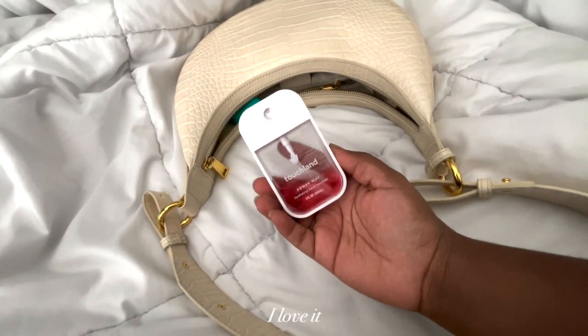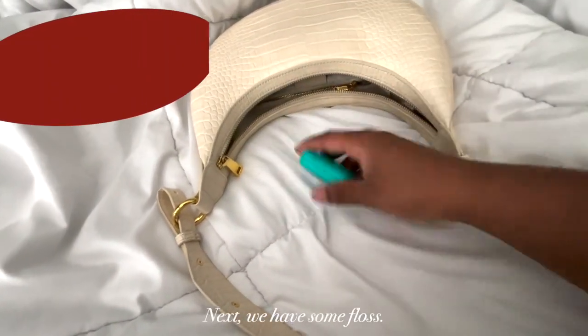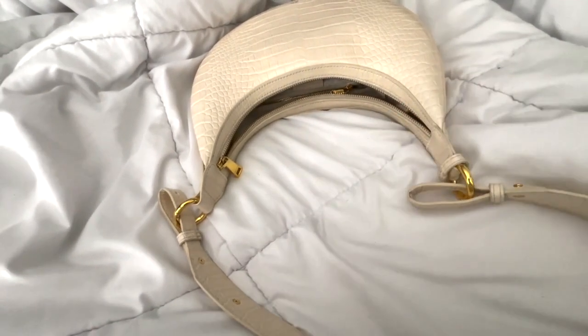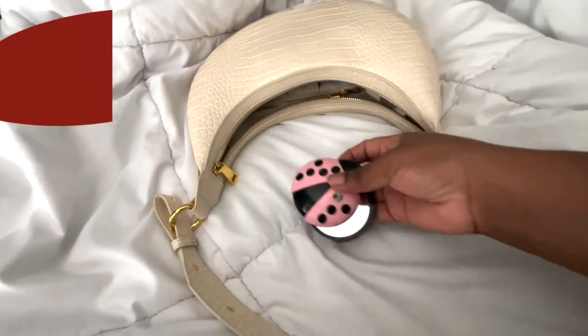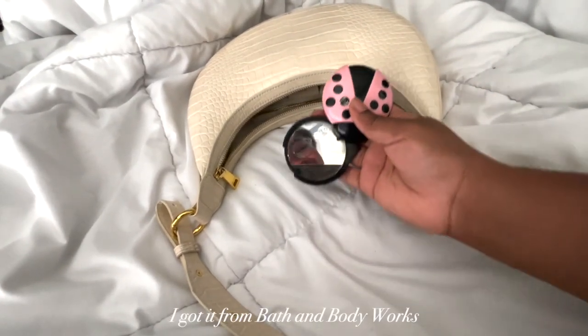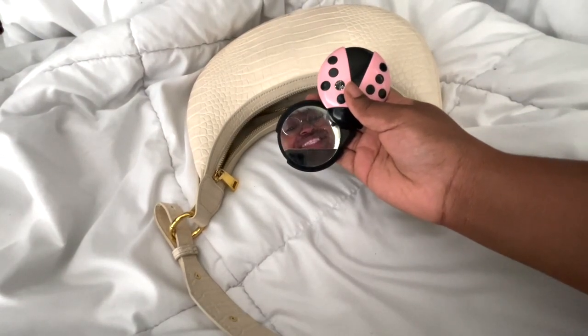Next we have some floss. I just carry floss because I hate the feeling of anything in my teeth — we gotta be minty, breath fresh, you know. Next we have this little compact mirror that's shaped like a ladybug. I got it from Bath and Body Works a very long time ago.